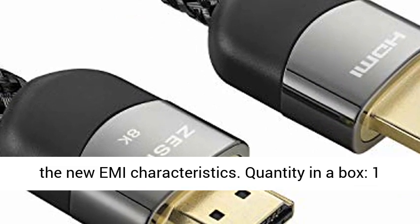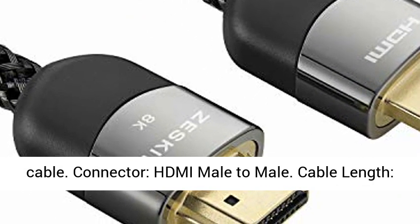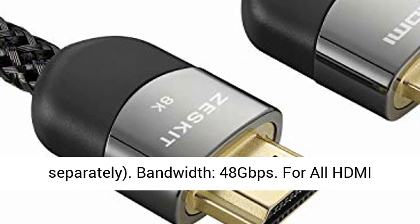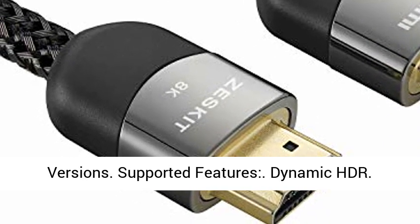Quantity in box: 1 cable. Connector: HDMI male-to-male. Cable length: 3m / 10ft. Also available separately in 3ft, 6.5ft, and 16ft lengths. Bandwidth: 48 Gbps, compatible with all HDMI versions.